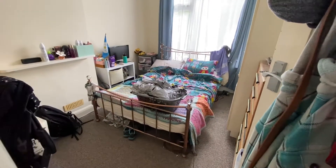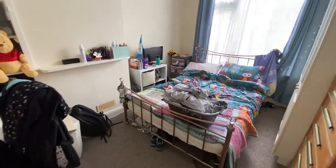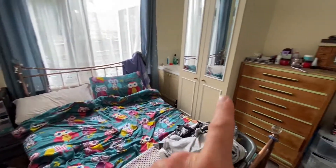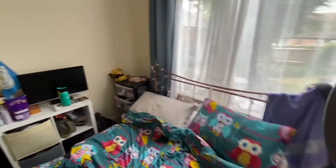You could easily get a queen in here, maybe a super king. That's overlooking the garden. There's a built-in wardrobe here and a sink — bonus.